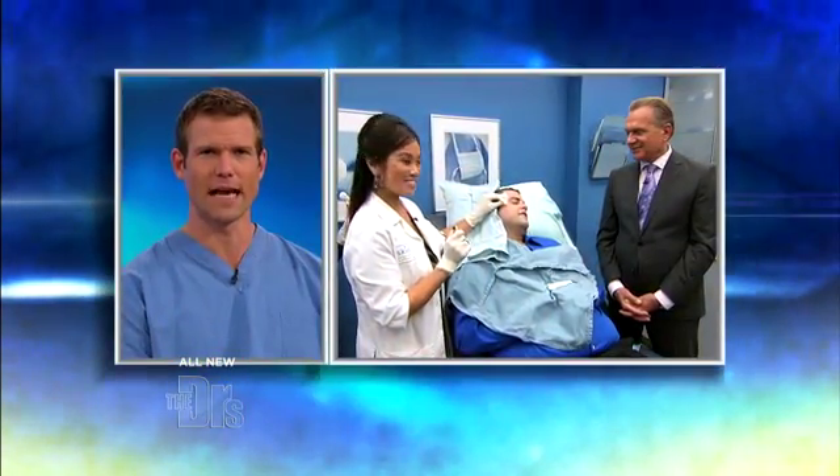It's been an uncomfortable one for Ernie. He's in our procedure room with Dr. Ordon and dermatologist and cosmetic surgeon, Dr. Sandra Lee. He has a painful cyst that he wants to remove from his face. So, Ernie, you getting excited?